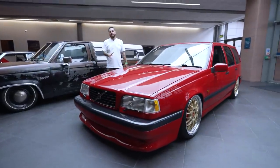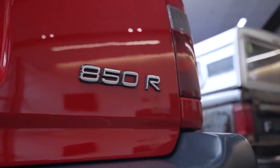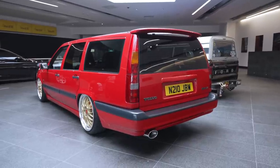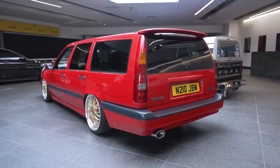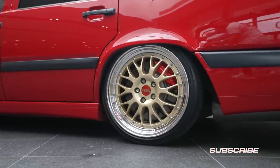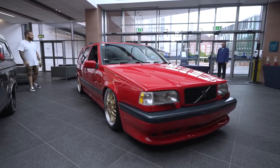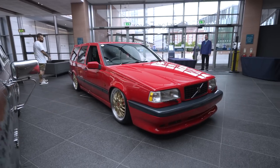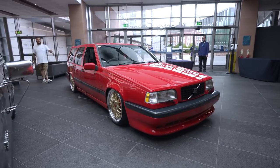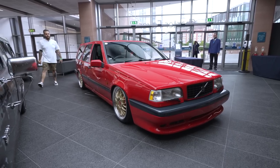Always had a thing for Volvo 850s — Bricks, as they're known. So sick. This one's down on air suspension, running Airlift Performance management, and a set of magnesium BBS split rims. Suits it absolutely perfectly. Let me know what you guys think of this one — really digging it. Super clean, paint's really nice. It's like back in the day you wish you'd kept all these cars and slammed them on air — they look so good.